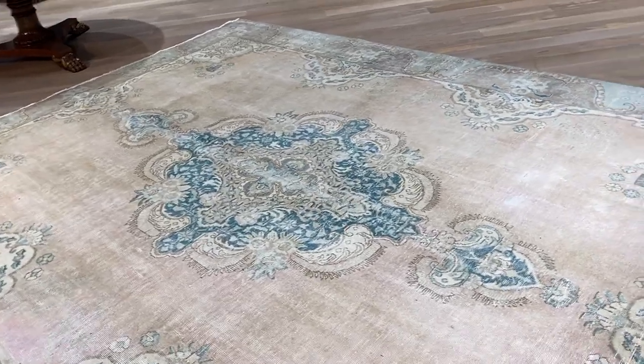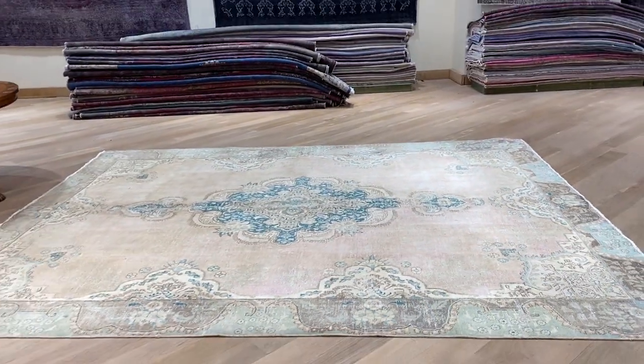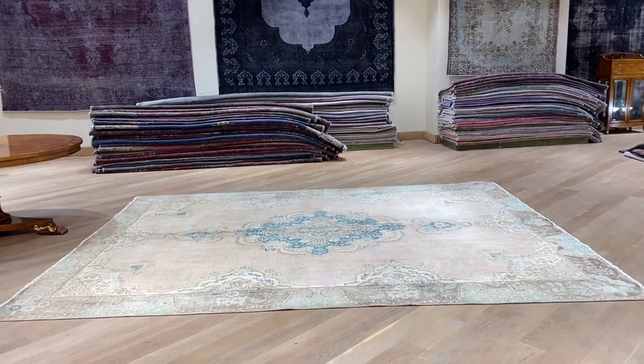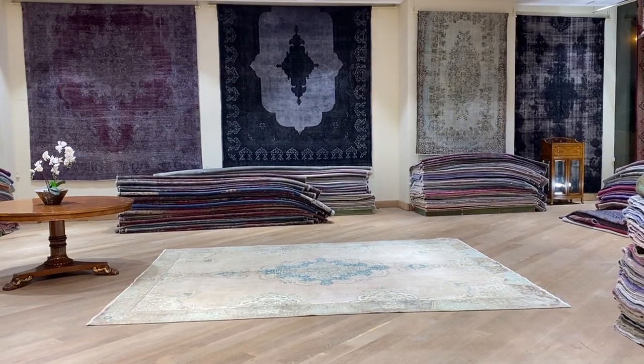On our website, you'll find the largest selection of vintage carpets and retro stonewashed carpets anywhere in the world. We are the original producers — you'll be buying these carpets directly from us. We also have our showrooms in Berlin, Cologne, Hamburg, and Stuttgart.